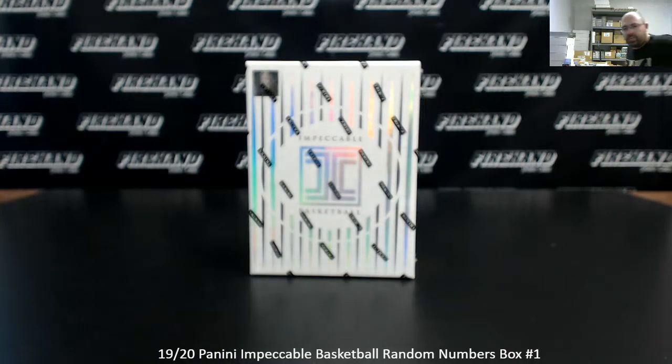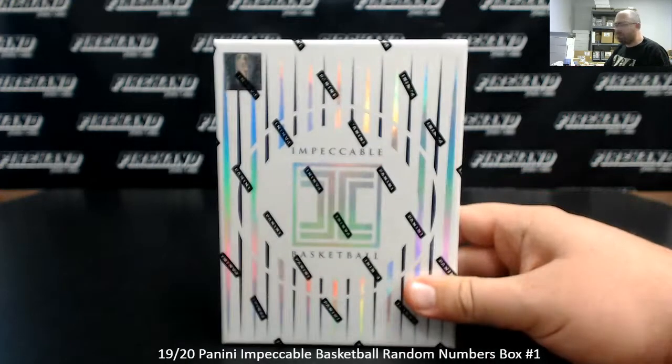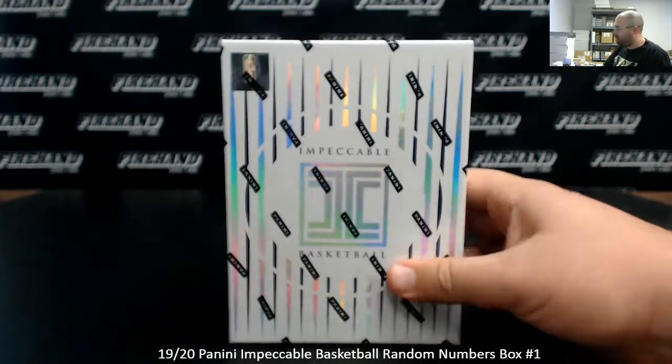Alright everybody, we're doing a 2019-20 Impeccable Basketball Ram Numbers Box. This is Ram Numbers Box Break 1. Thank you guys for watching and joining. Thank you for your support of Firehand — we appreciate it very much.